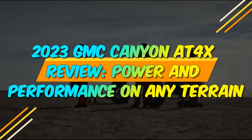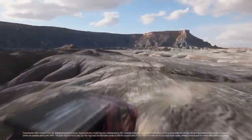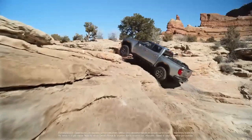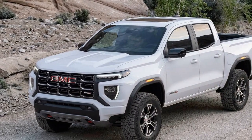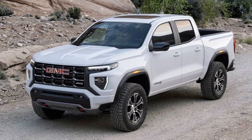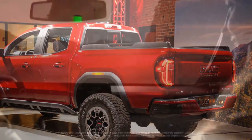2023 GMC Canyon AT4X Review: Power and Performance on Any Terrain. In the ever-evolving world of midsize pickup trucks, the 2023 GMC Canyon AT4X emerges as a formidable contender, promising to elevate off-road adventures to new heights. GMC has a rich heritage in producing rugged vehicles, and the Canyon AT4X is no exception. This review delves into the key features and capabilities that make the 2023 GMC Canyon AT4X an enticing choice for enthusiasts of off-road exploration.